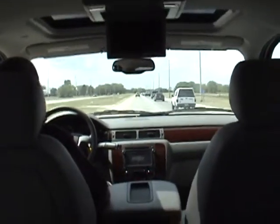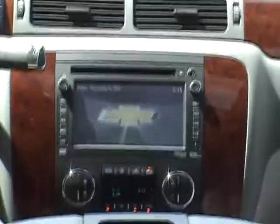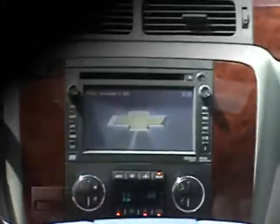All while mom and dad are listening to XM, iPod, or AM FM radio in the front seat. Very neat and affordable technology available in the new 2011 Chevy Suburban.